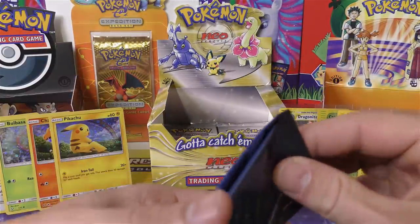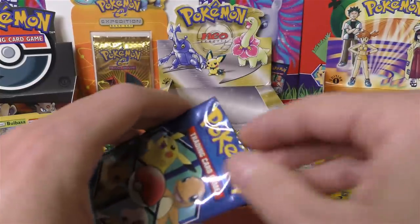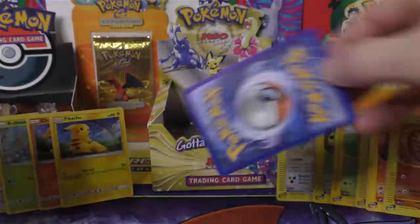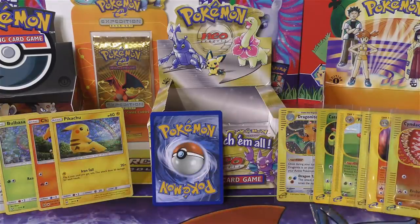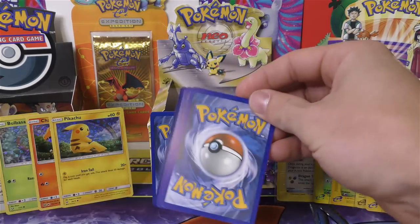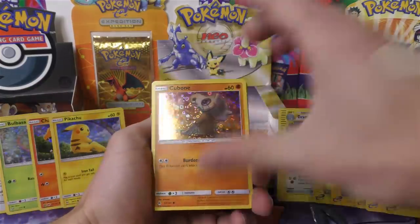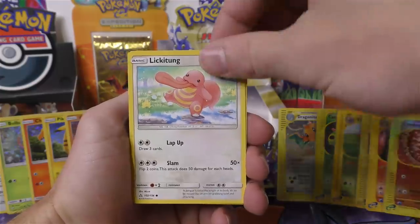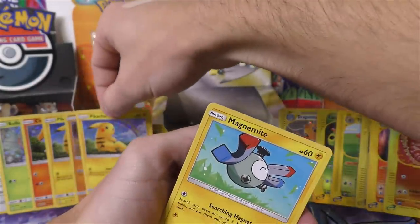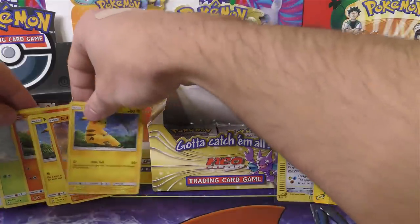We'll open up these two packs and then finish off hopefully strong with that Expedition Blister, which is getting really tough to find. A Cubone would be a nice pull so he gets all five. He actually bought a single and then also bought a set of ten — I'm opening up six of the set of ten, so he still has another five packs on the way. We did get Cubone — five for five! Didn't even get a duplicate in the first five. Magnemite, Lickitung, and a second Pikachu.